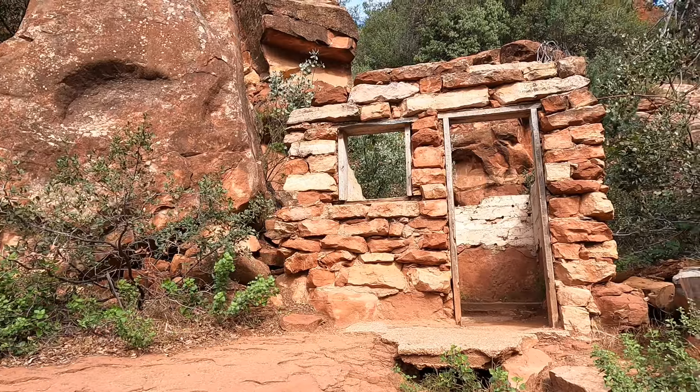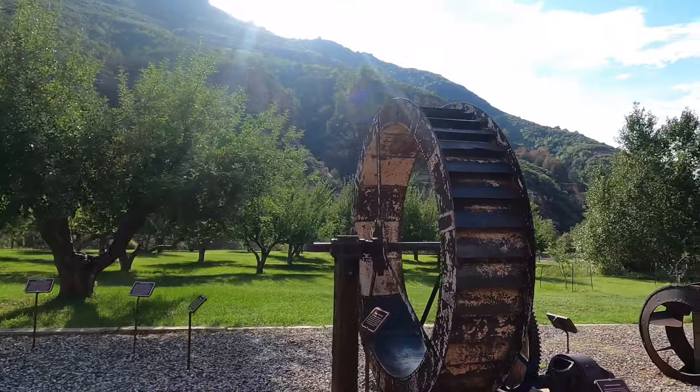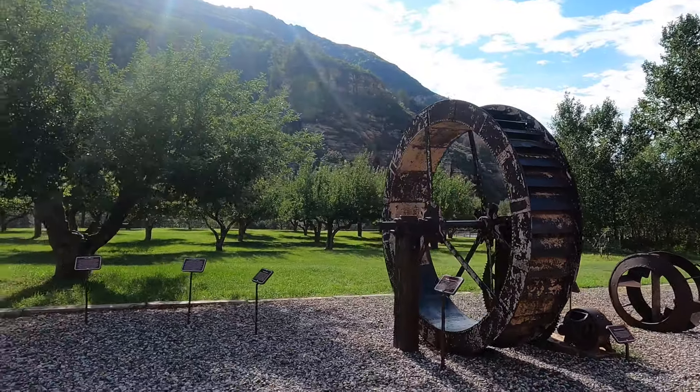No matter what you decide to do in Sedona, you'll be surrounded by natural beauty the entire time. We couldn't love this place any more and we hope that you have a great visit here. If you want to see more videos like this one, we would love it if you would like and subscribe to this channel.